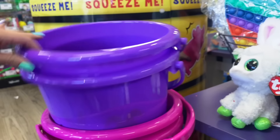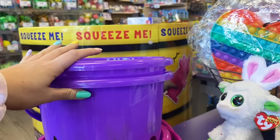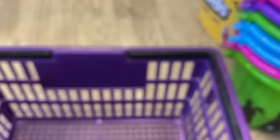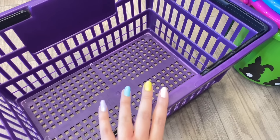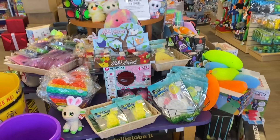I just hopped into the store and I am so excited because they have so many new things out — I think this was the most perfect day to do this video. As always, we're going to start in the front and work our way through the entire store. Look, they have Easter baskets out and they are so stinking cute. I love the little bunny print on them. The front display is bursting with color.